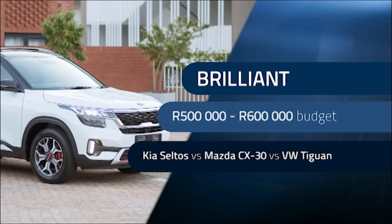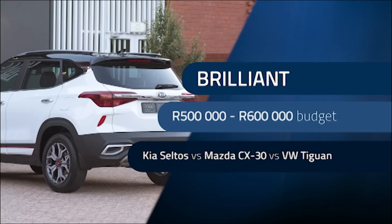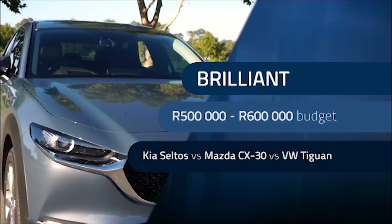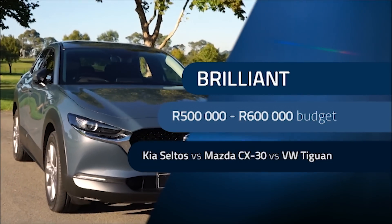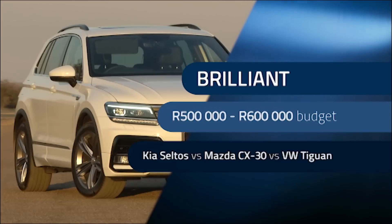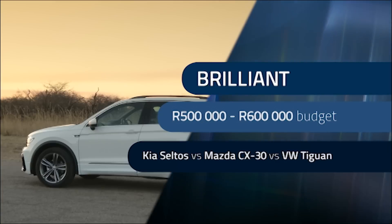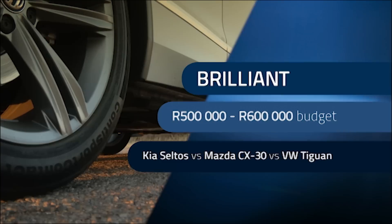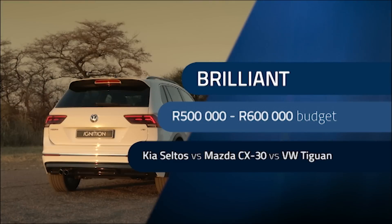Welcome back to Buyer's Guide. Brilliant is a 35-year-old from Randfontein, and like many South Africans, he's keen to get into a compact SUV. He can spend between 500,000 and 600,000 Rand. He's given us three very attractive options: the Kia Seltos, Mazda CX-30, and VW Tiguan. The vehicle will be used to drive to work and back every day with two or three long trips throughout the year, and he plans to keep the car for eight years. Are those good options?